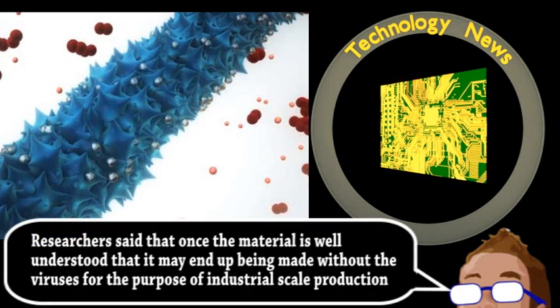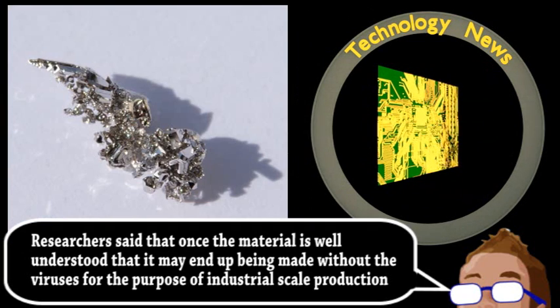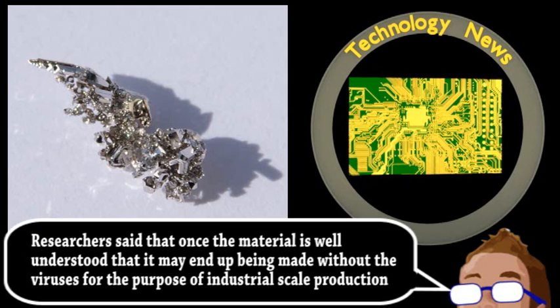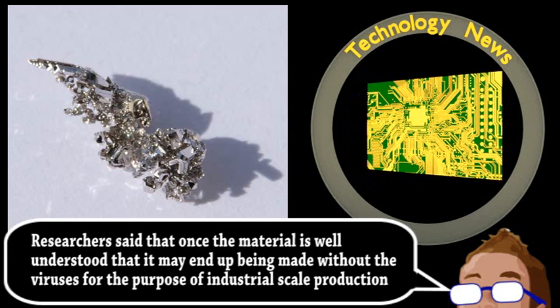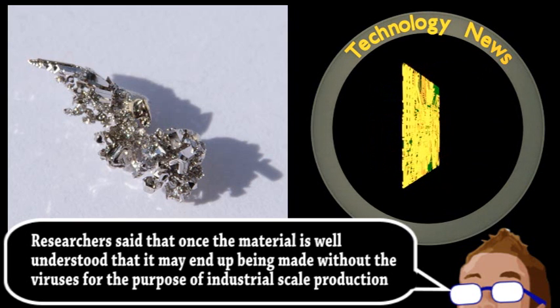After construction, the manganese oxide is coated in a small amount of the precious metal palladium to drastically increase its electrical conductivity. With their unique structure, the researchers were able to use less of this expensive metal in the final electrode.